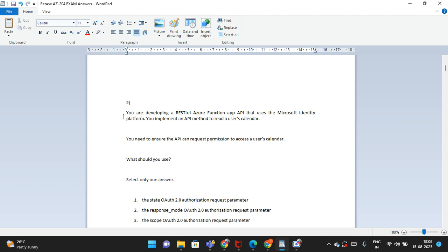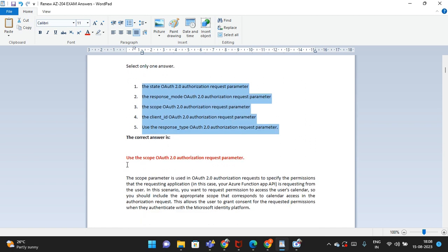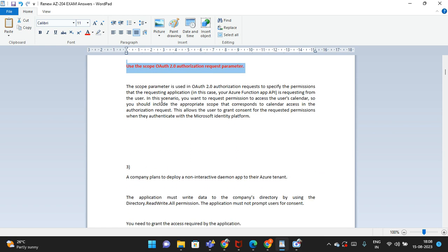The second question: you are developing a RESTful Azure Function App API using Microsoft Identity Platform. You implement the ASK method to read a user calendar. What should you use? There are five options, and the correct answer is: use the scope. This answer will likely match what appears in your exam as well. I also referred to my friend's PDF of questions asked in his exam, and the same questions repeated in mine — not all, but about two to six questions repeated.